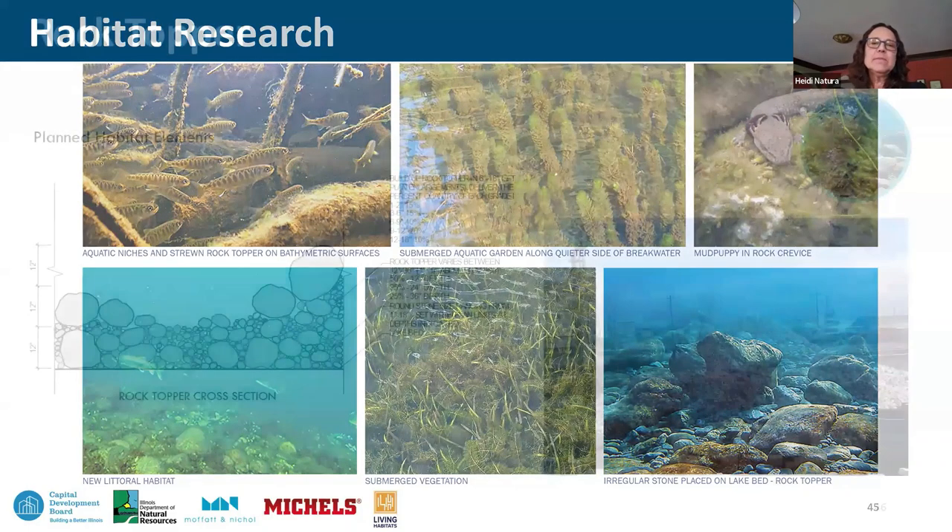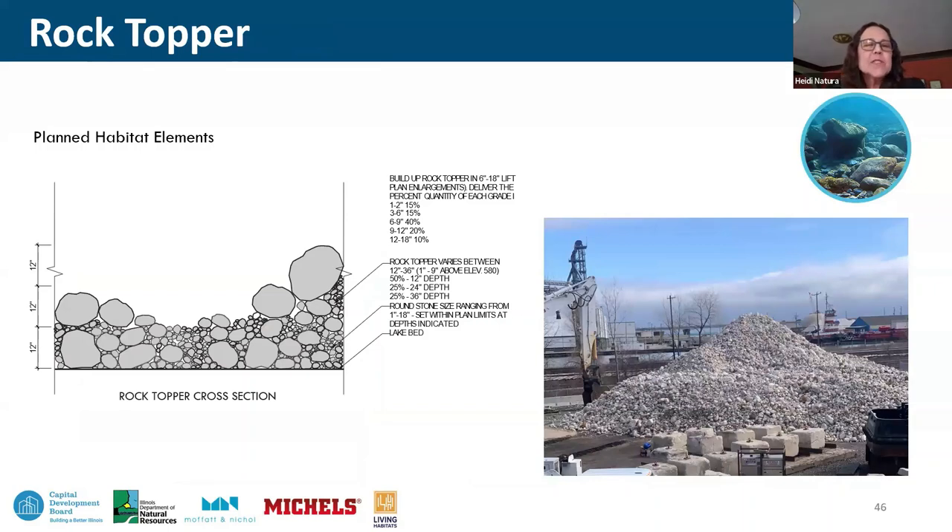In cross-section, the rock topper is a significant amount of material concentrated in protected spaces immediately on the east side of the breakwaters. The stone ranges from several inches to several feet deep, creating a highly undulating surface across the deployed zone to maximize variability. At Michael's yard, materials are accumulating — one of the ranges of grades to be applied in this space. The eco blocks are also being deployed here with new pick hooks added.